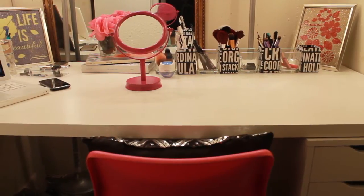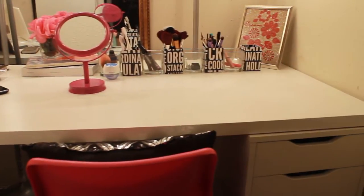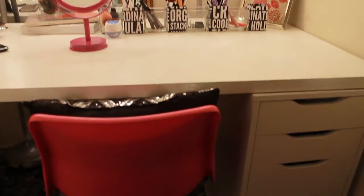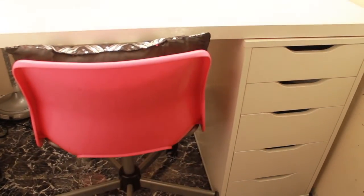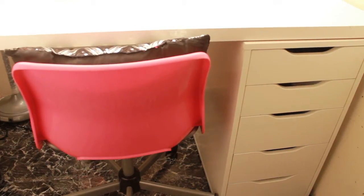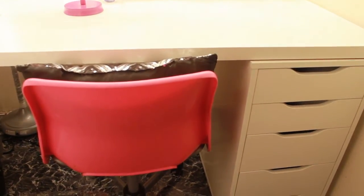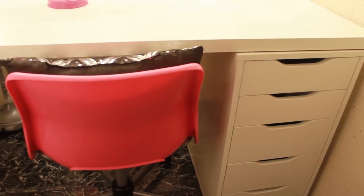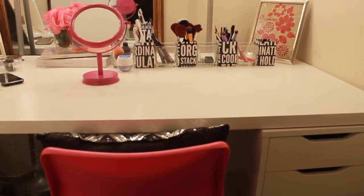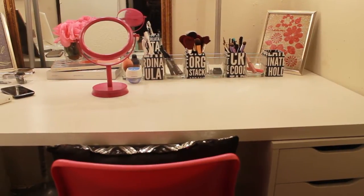Here is my desk and vanity area. I got this desk from Ikea — I forget what it's called but I will link it down below for you guys if you would like to purchase it — and it came with the Alex 5 drawers, which was actually one of the reasons I purchased this desk because I needed a desk that had a lot of drawer space for storage. I love the way that this looks; it has a really slick look. In those drawers I keep all of my makeup, and this side of my desk is the side that I use for my vanity.